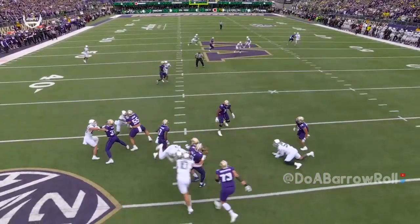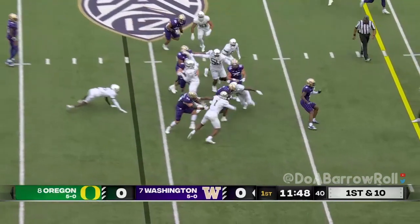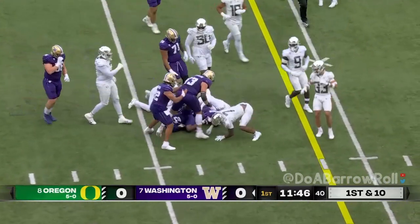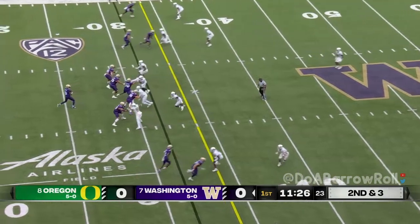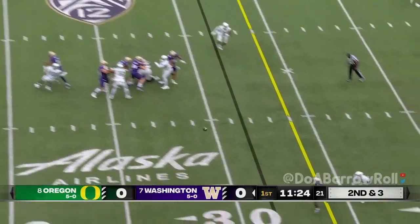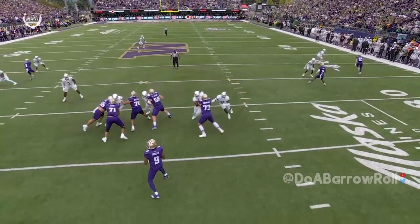They drop in coverage and with that motion, Johnson running hard picks up about seven. Coach Mike Leach — empty backfield. Looping pressure gets in his face on the play, and eventually you see the pressure come around.